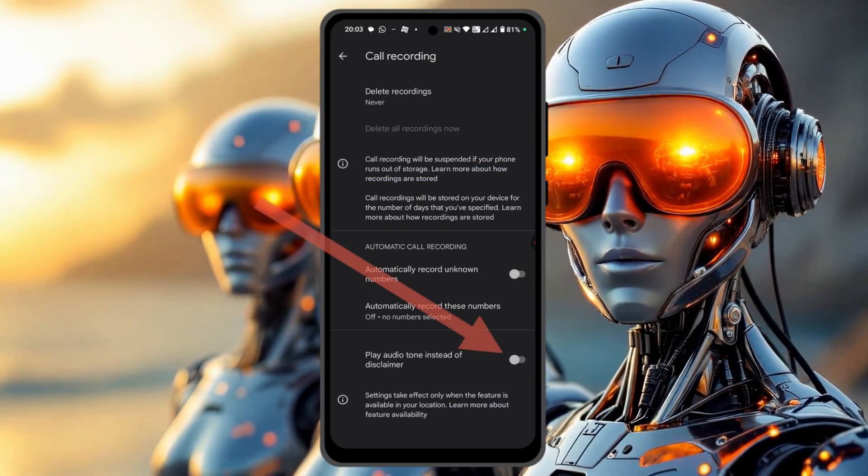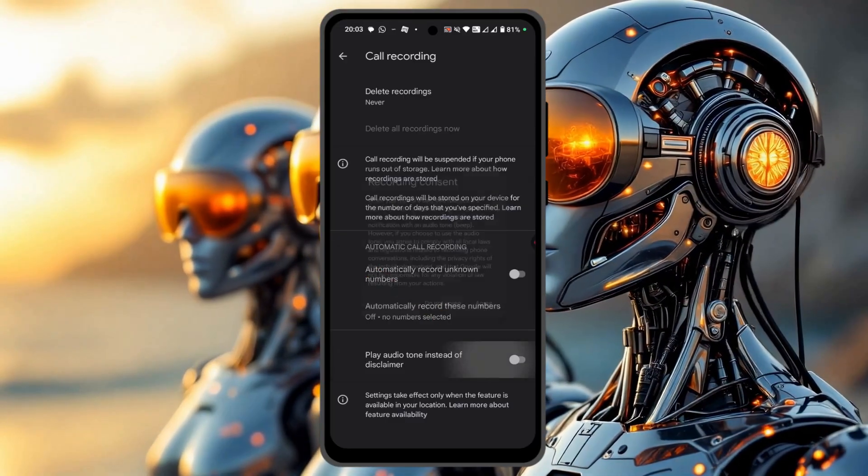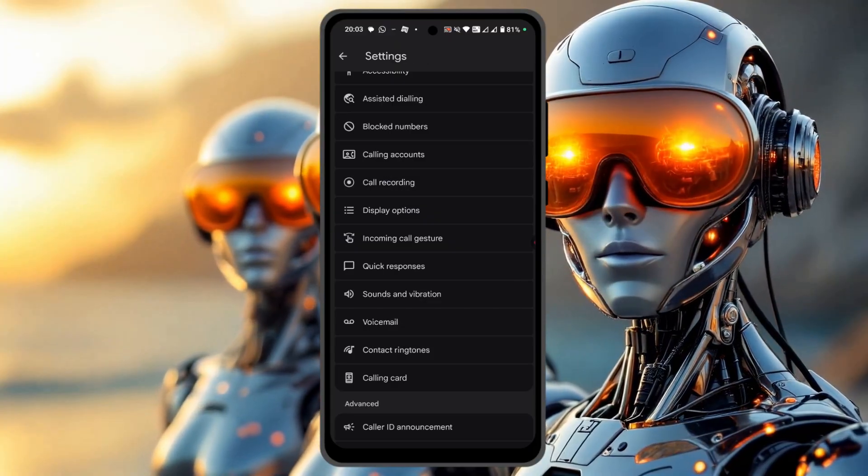You scroll down a bit and then you turn this on — 'Play audio tone instead of disclaimer.' Click on agree and we are done.